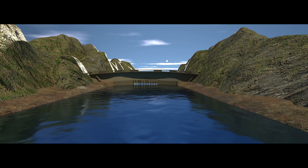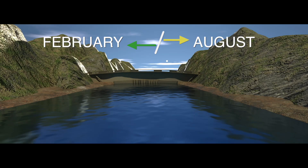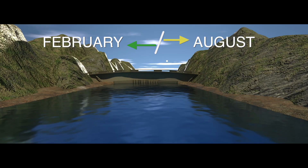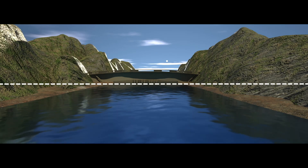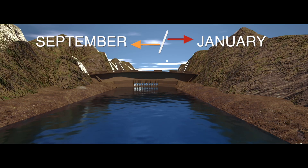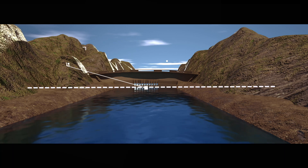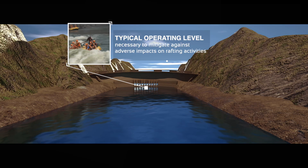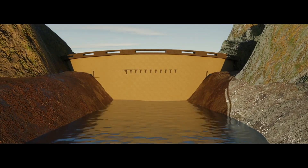After construction of the dam, during high flow periods from February to August, the reservoir will reach its full supply level at 757 meters above sea level. During low flow periods between September and January, the reservoir will be drawn down to 730 meters above sea level or below, as the typical operating level necessary to mitigate against adverse impacts on rafting activities.